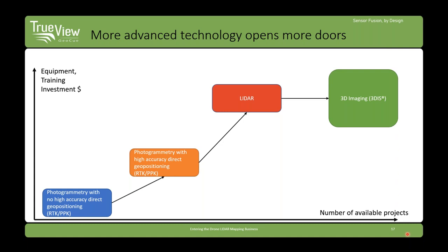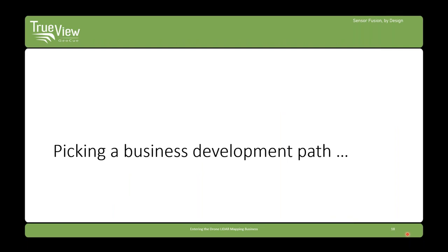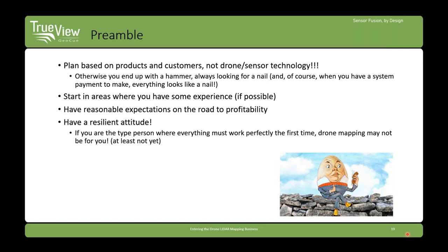The more you invest in technology, the more projects will be available to use it on — this is the trade-off of risk and reward. You want to plan based on products, customers, and not on drone sensor technology. If you go get a sensor, you're like the person who bought a hammer — everything turns into a nail and you try to make every project fit the technology you have. It's always best to start where you've got some experience. If you've got experience doing topo, that's a good place to start.